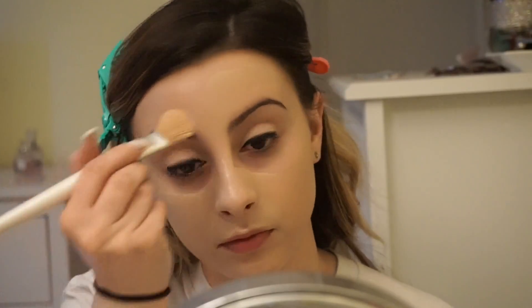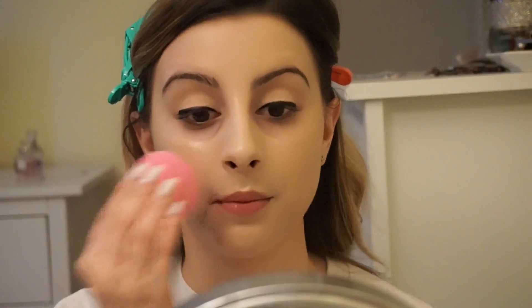Now I'm just taking my e.l.f. foundation brush and taking the foundation and putting it all over my face. This is my favorite way to apply foundation — I think it just gives the best application. Now I'm going to go ahead and take my damp beauty blender and go ahead and buff that in as per usual.